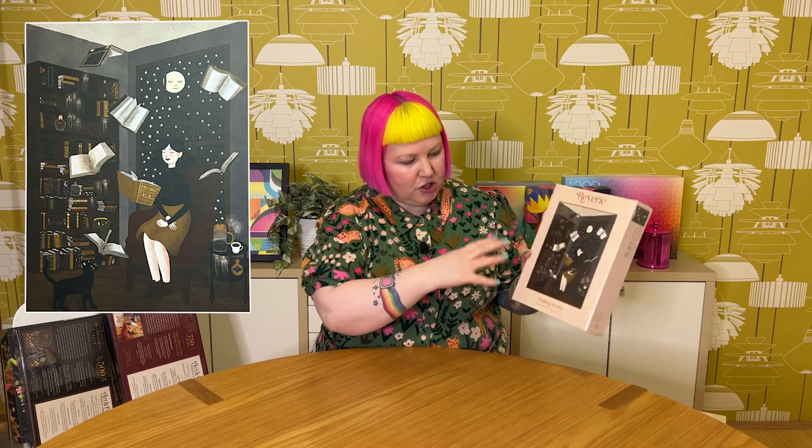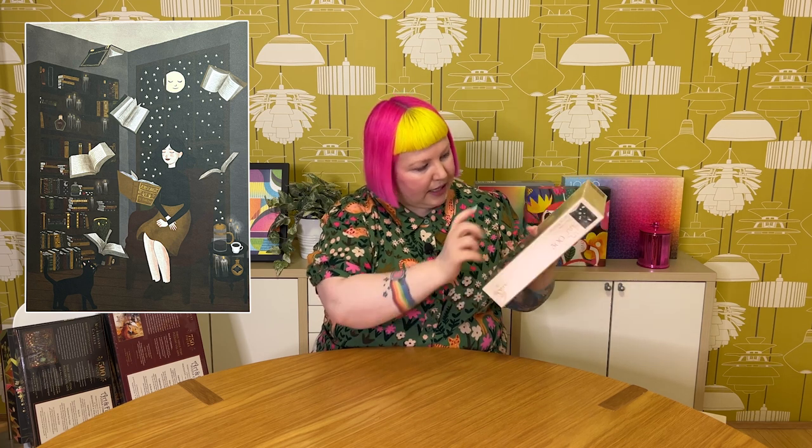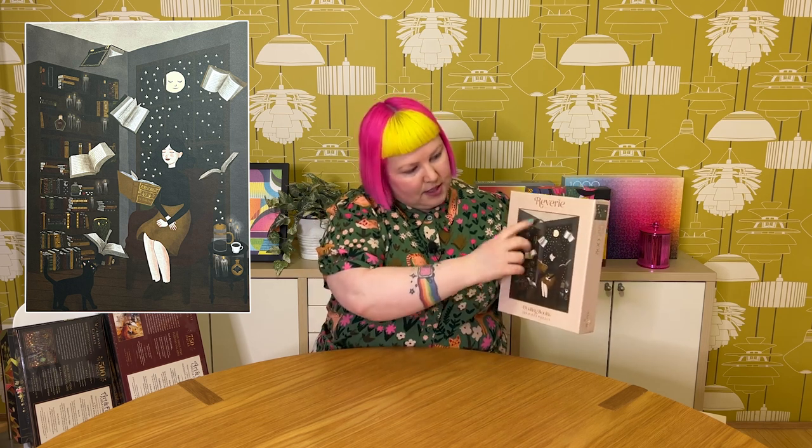Then I have one more from Reverie — from the original series, only 500 pieces, called Floating Books, by an artist called Anya Martinen. It's a kind of whimsical image of a girl who I guess is maybe a witch or has magic, because she looks like she's concentrating and making all these books float around her. There's a cute little curious-looking black cat wondering what is going on. It looks like she's in her magical study with books, potions, candles, and other witchy, magical bits of paraphernalia. There's also a cute little moon and stars outside — just a lovely, whimsical, magical image.